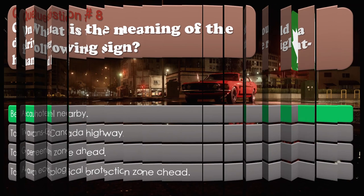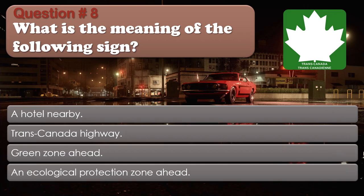Question number 8: What is the meaning of the following sign? Options: A hotel nearby; Trans-Canada highway; Green zone ahead; An ecological protection zone ahead. The correct answer is Trans-Canada highway.